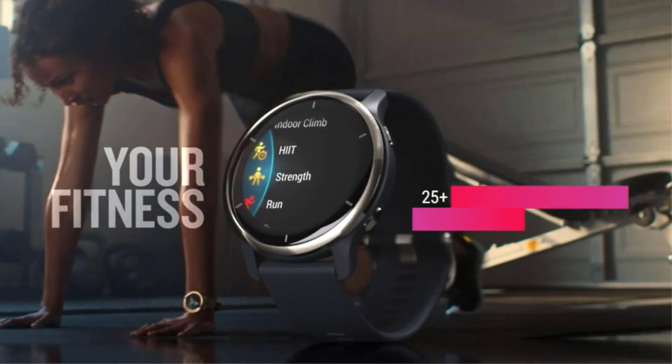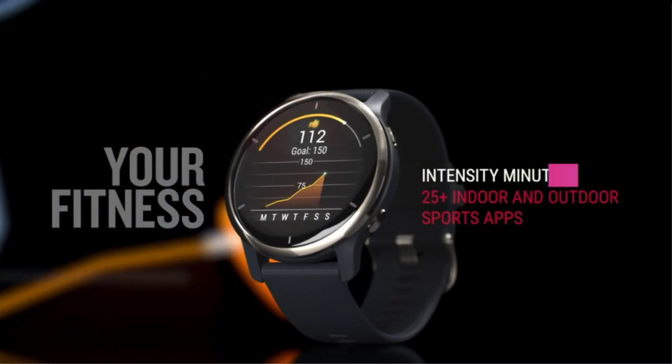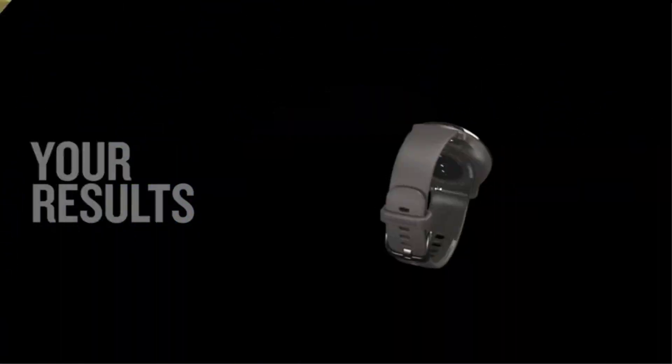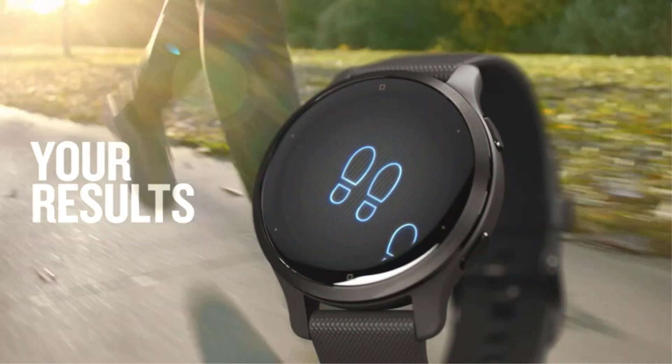A smartwatch offers convenient shortcuts to calls, fitness tools, music and more. Check out our favorite smartwatches for every wrist and budget.